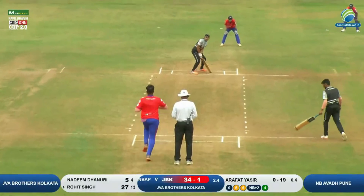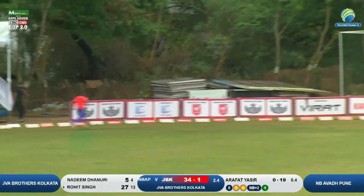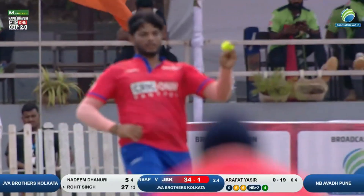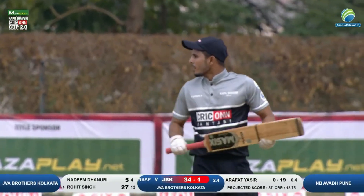Three sixes and two boundaries on the very first day so far in this first match of the second edition of the Mazza Play Presence Kappal Zaveri Krikon Cup, edition two. JVA Brothers Kolkata versus NB Awad.